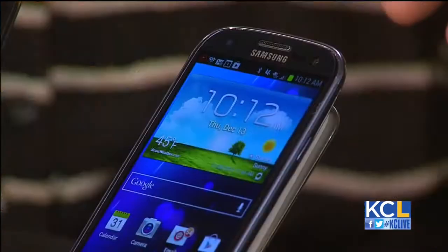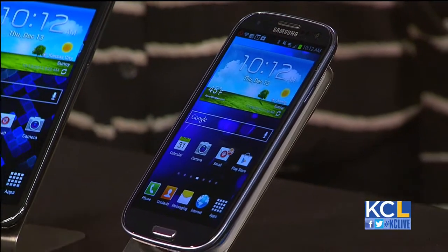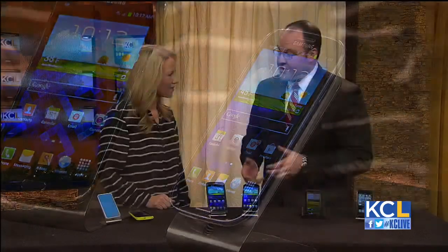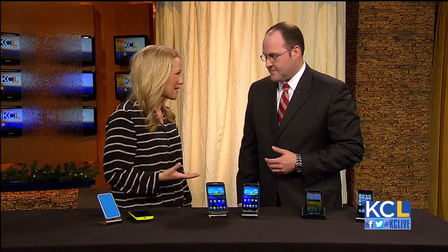Right now, with the purchase of one of our Samsung devices, you actually get $100 off an additional Samsung device. You can use it either for one of the other Samsung phones or you could use it on a tablet as well. Great deals this time of year.